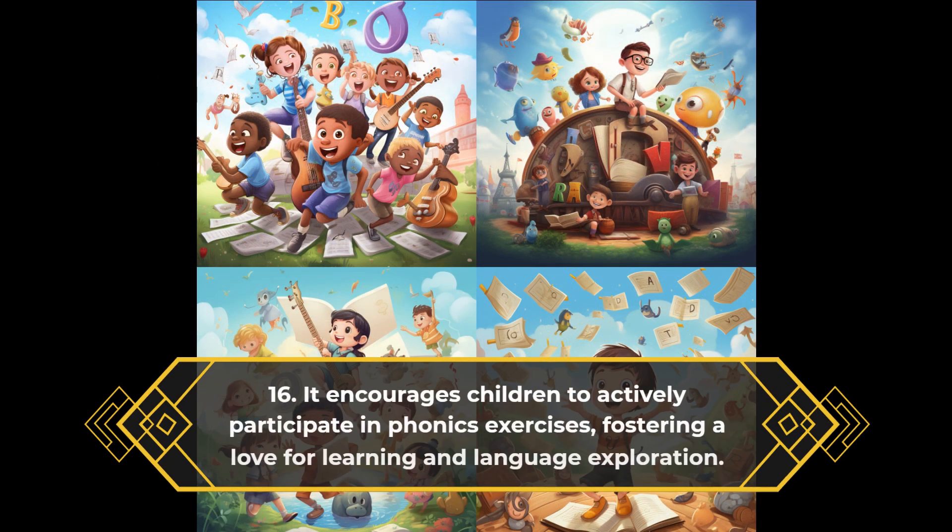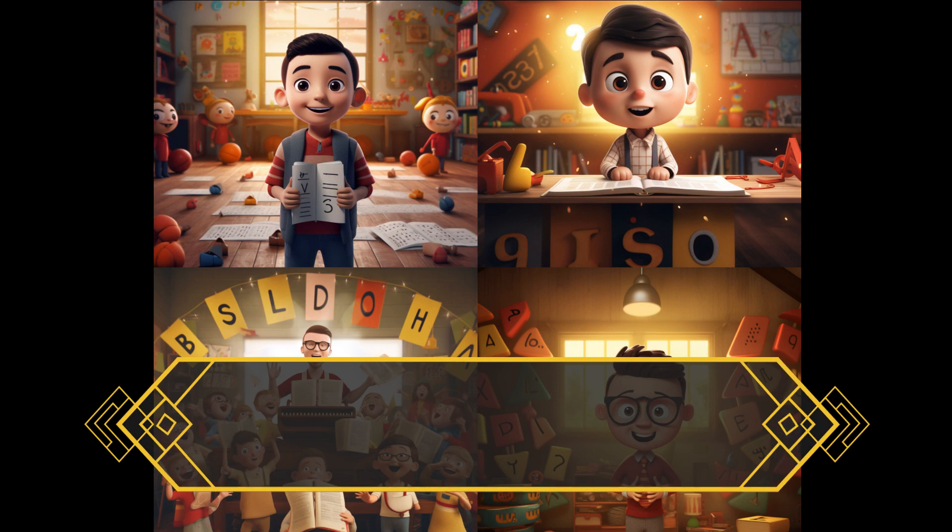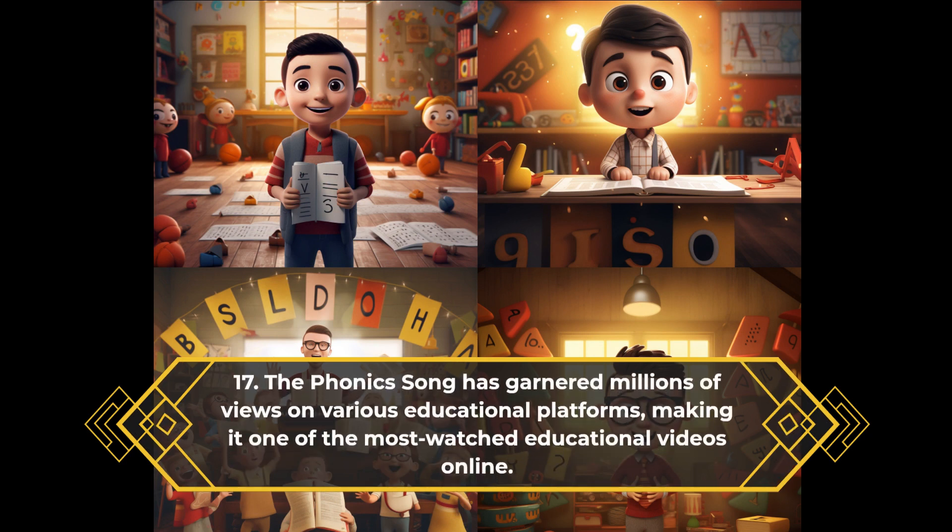It encourages children to actively participate in phonics exercises, fostering a love for learning and language exploration. The phonics song has garnered millions of views on various educational platforms, making it one of the most watched educational videos online.